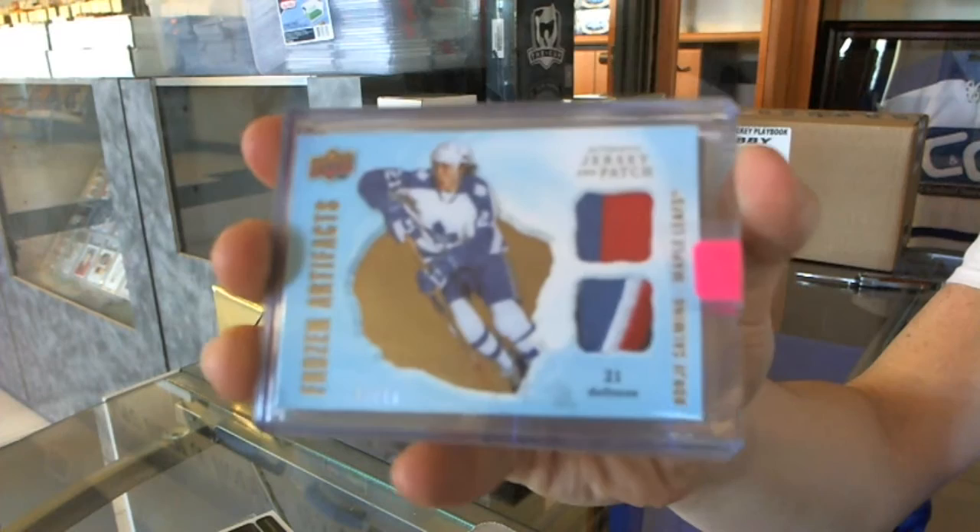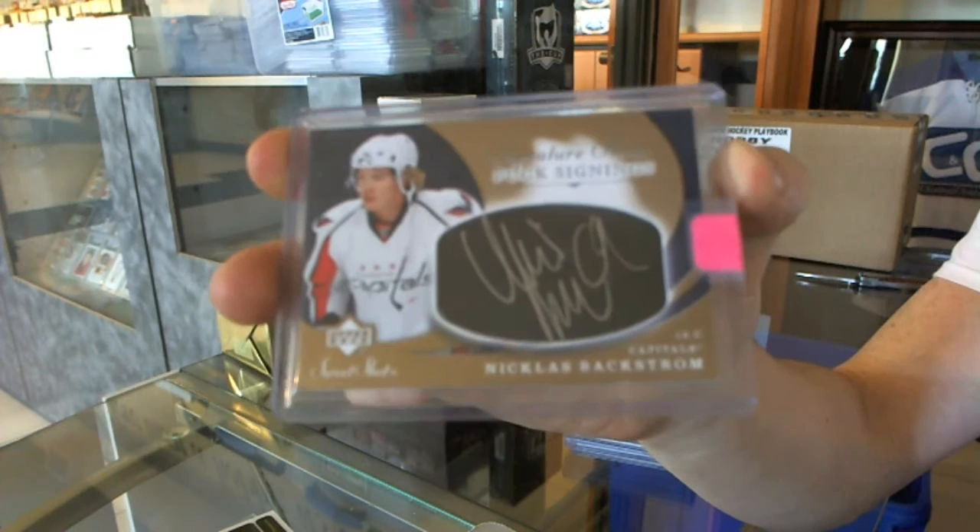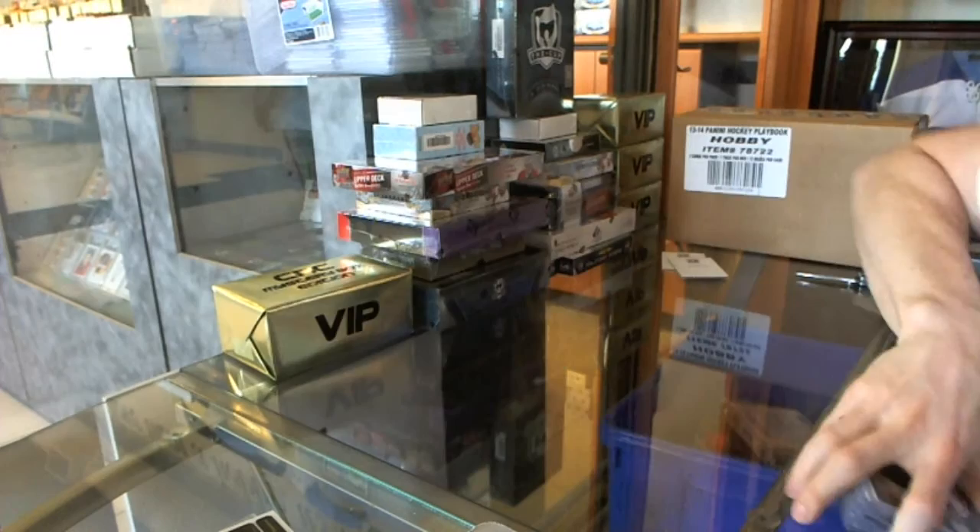15 of 25 for the Leafs — Borje Salming. And we've got an 07-08 Sweet Shot Puck Signings for the Washington Capitals — Nicklas Backstrom. Alright, on to the third gold box.